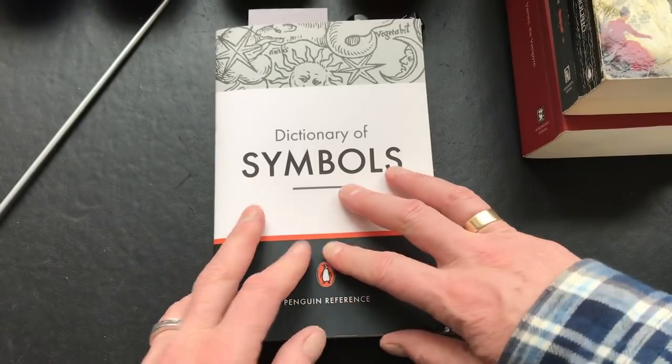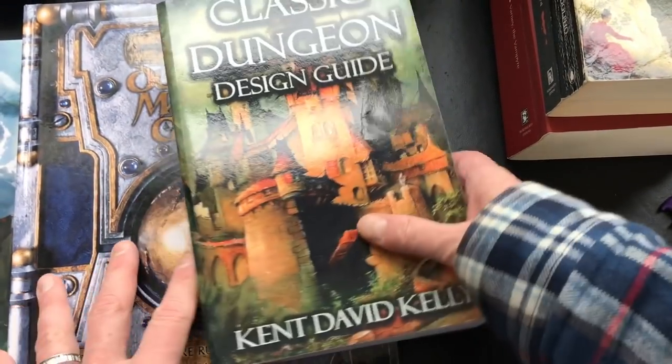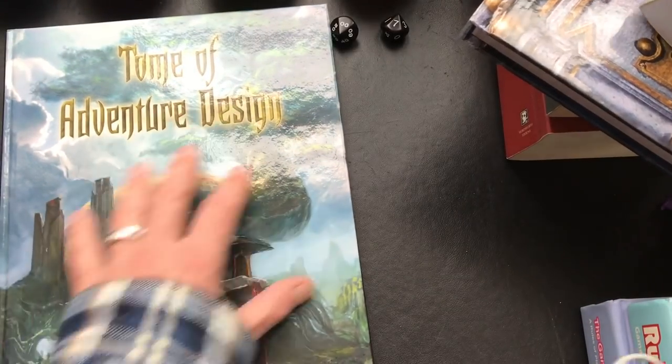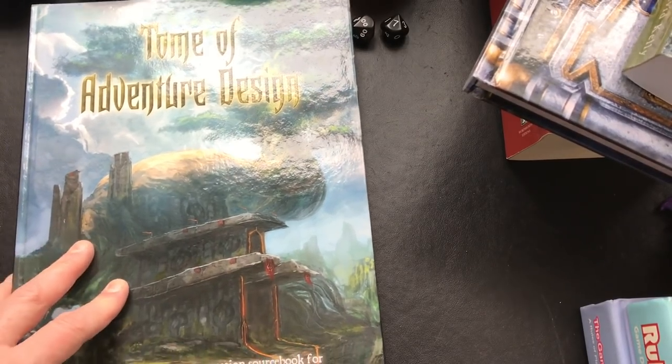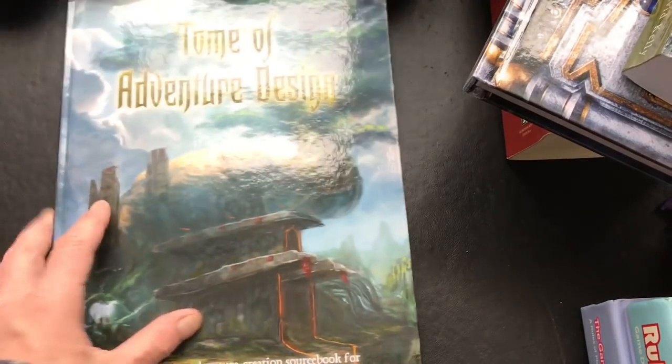When it comes to books, I've shown all of these in videos before, so I won't spend a ton of time on them. Some specific books helpful for doing RPGing - these are not necessarily designed for soloists but for a GM, though certainly appropriate. The Tome of Adventure Design, which you've seen me use multiple times, is an excellent resource.